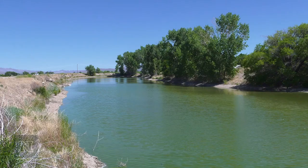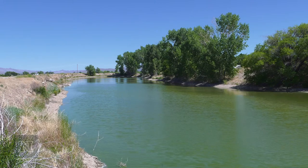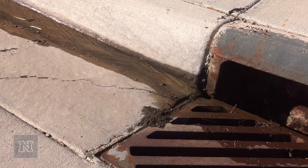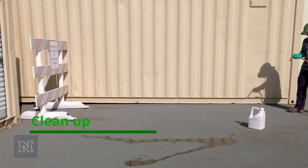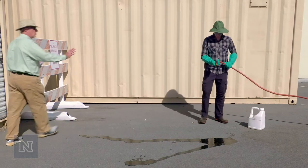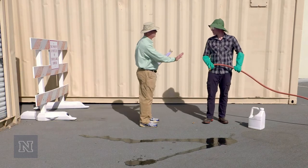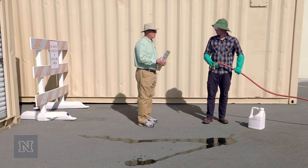It is very important that the spill not reach any body of water, storm drain, or floor drain. Clean up the spill. Do not hose down the spill, as hosing down a spill can make it worse and cause it to spread.